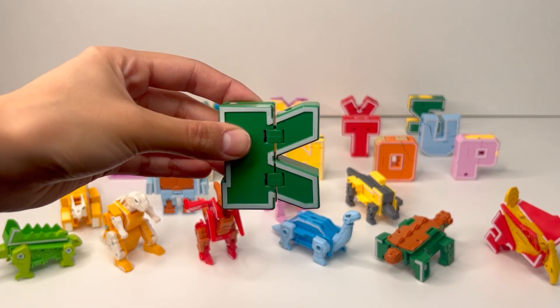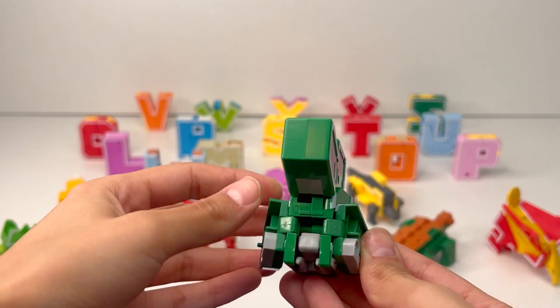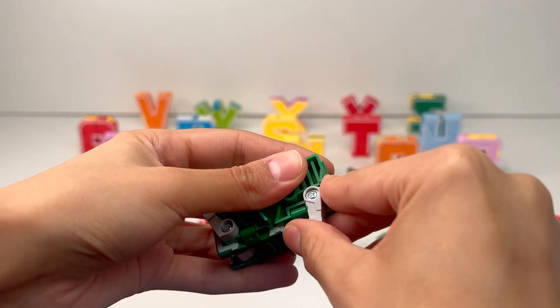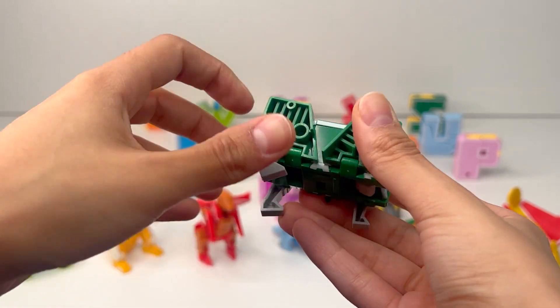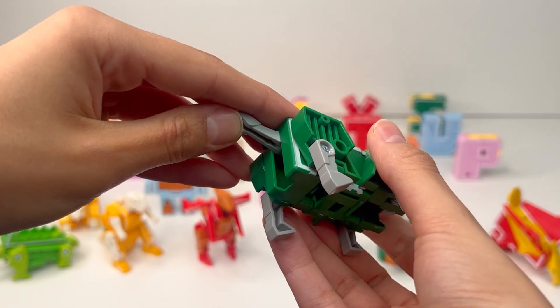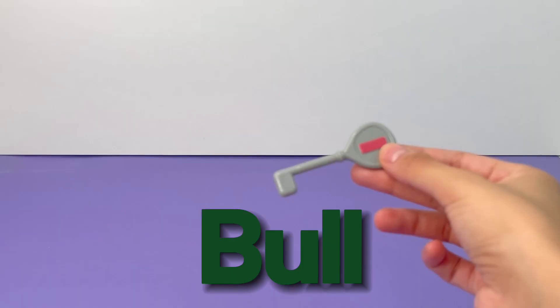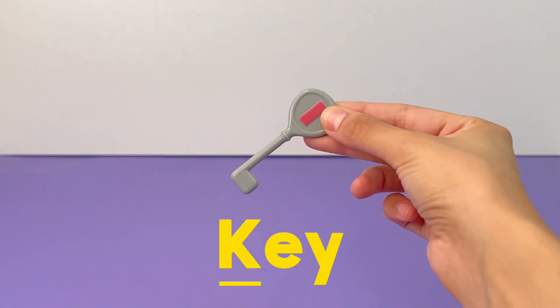And the next letter of the alphabet is K. Let's find out what it transforms into. Let's start by working on the legs. Now the legs on the other side. Here's the head and finally the tail. We have a bull, a male cow. K is for Key. A key is like a secret code that can unlock special doors.